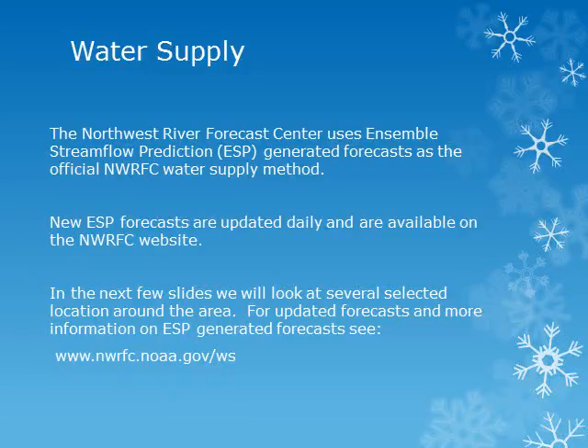The Northwest River Forecast Center uses Ensemble Streamflow Prediction, or ESP, generated forecasts as the official water supply method. The 30-year runoff normals cover the years 1981 to 2010. New ESP forecasts will be published on the River Forecast Center's website daily. For updated forecasts and more information about ESP forecasts, please see the River Forecast Center's website at the address given.